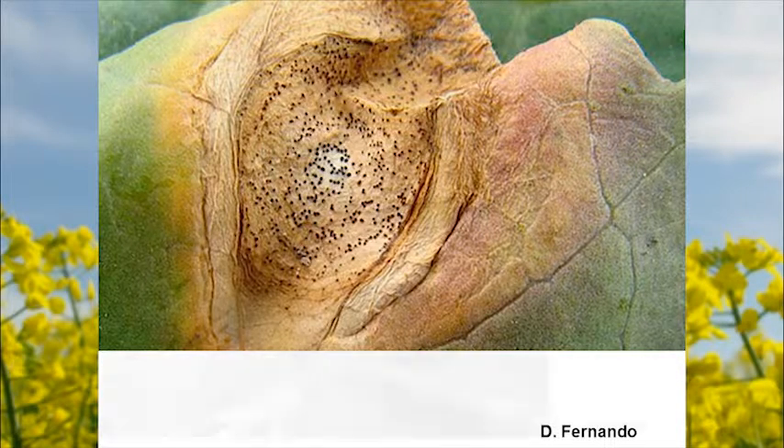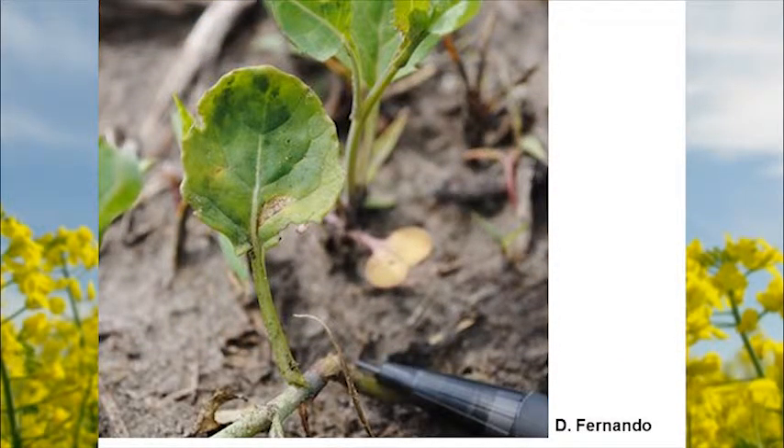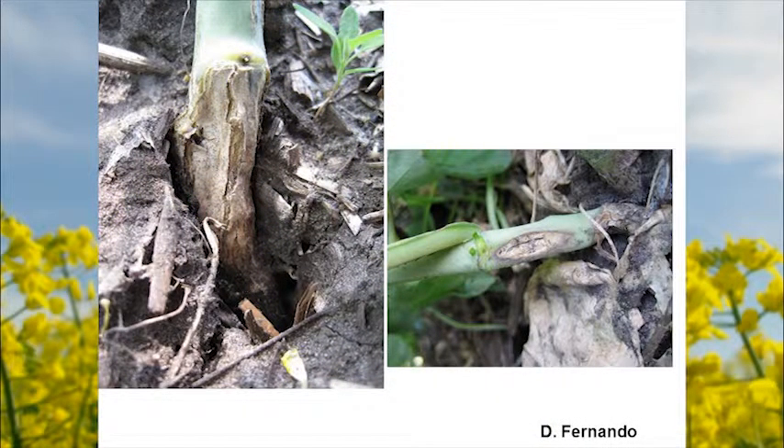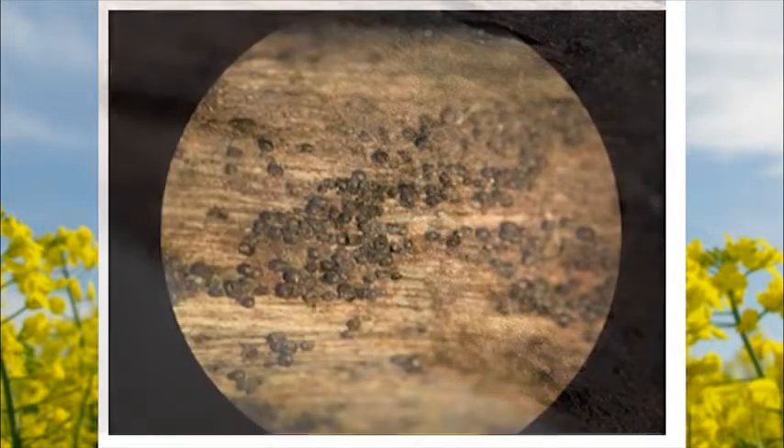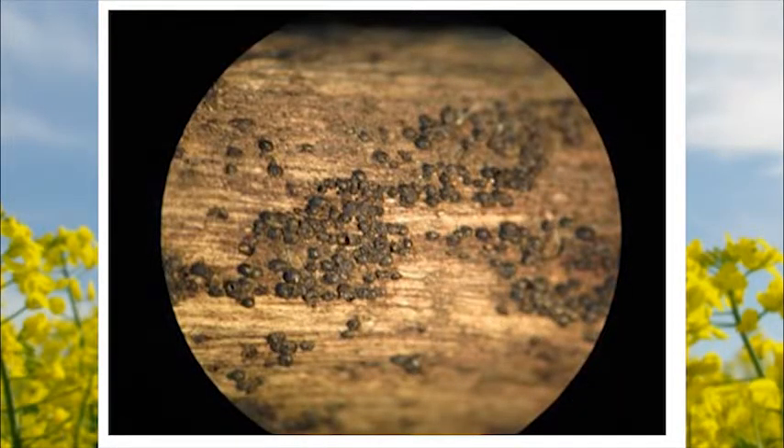The symptom on the stem — especially the lower stem — will kill the entire plant and get into the vascular system if it reaches that stage. Once infected stems fall to the ground over winter under the snow, the fungus forms fruiting bodies. Then in the springtime, they puff out and release spores, starting the whole infection process over again.